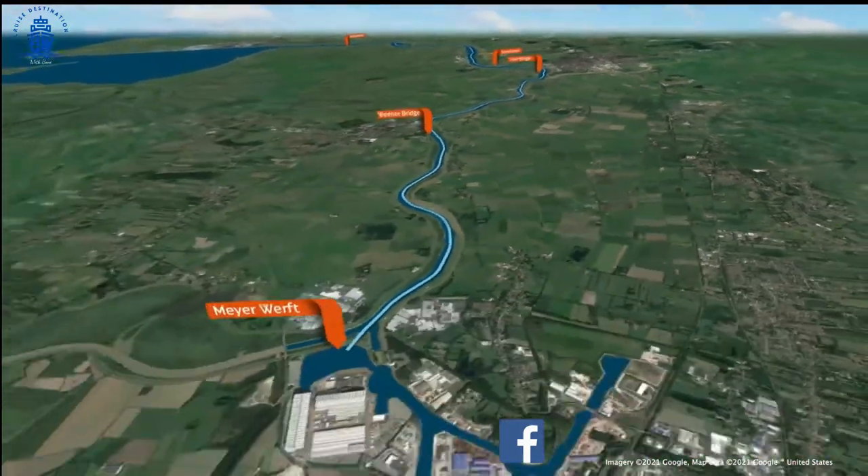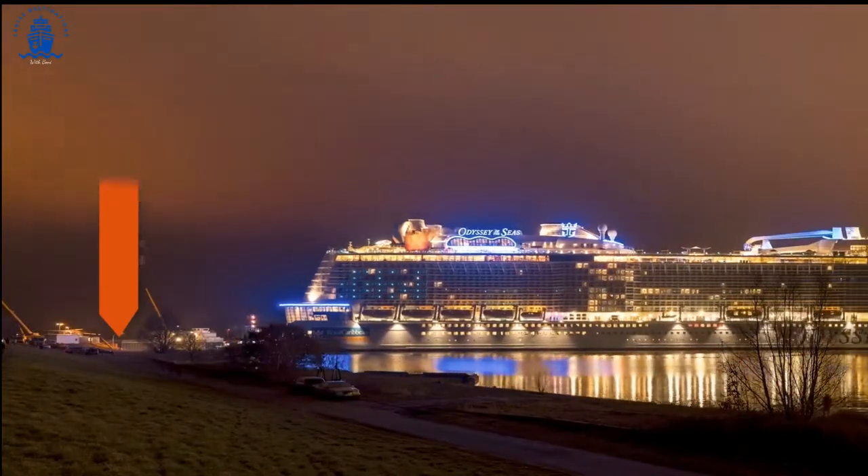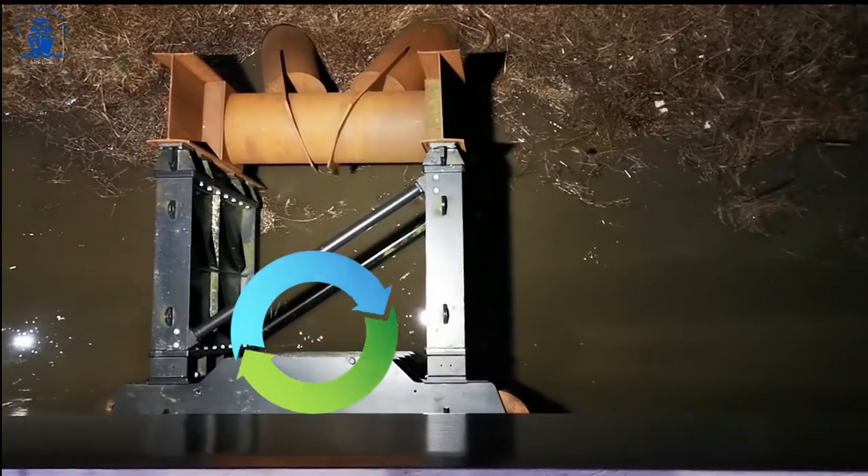The first step is the Papenburg lock. There's almost no clearance on either side of the lock, so rollers are used to gently guide the ship through.